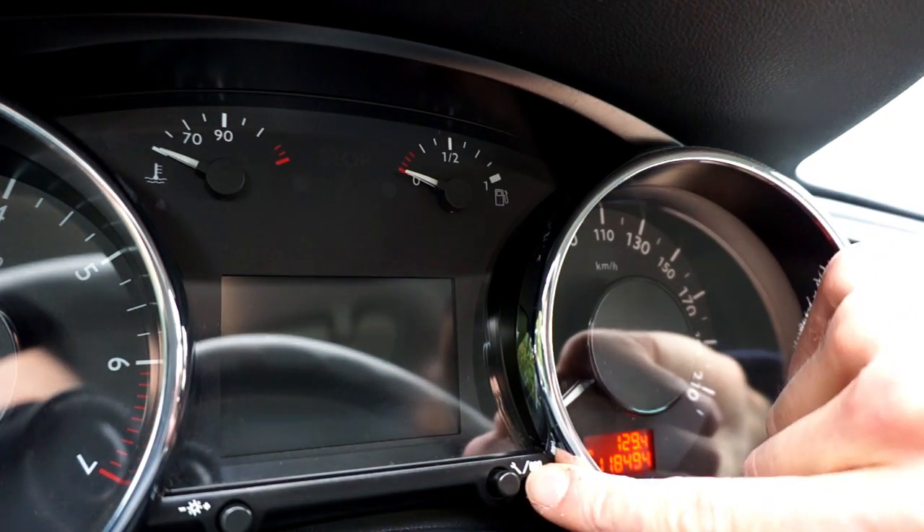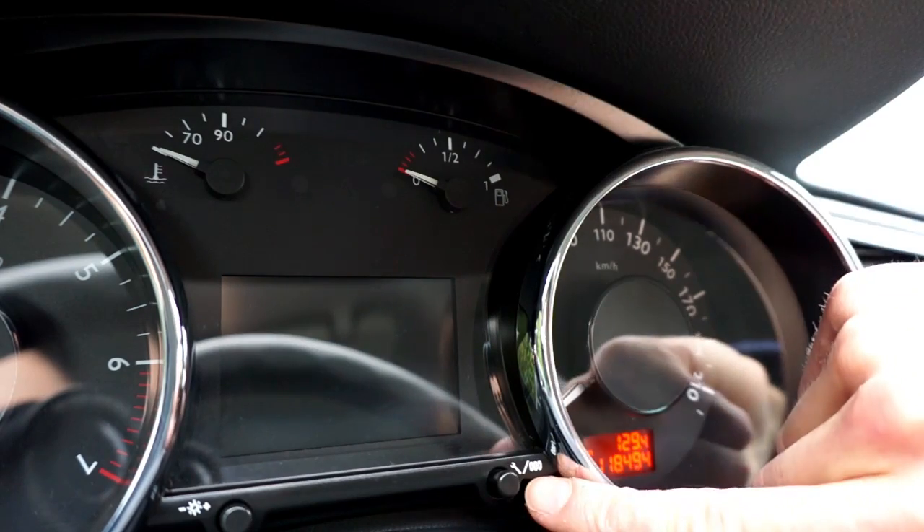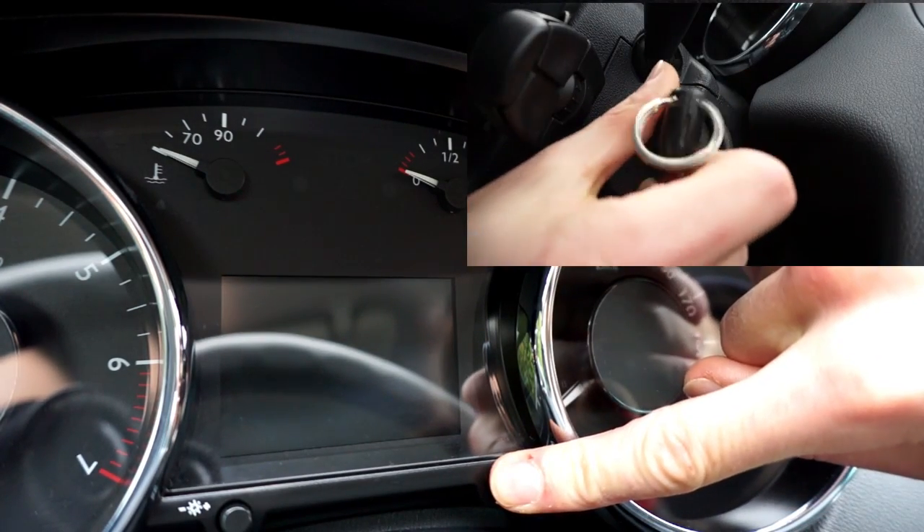You need to press and hold the trip reset button or the service button with the spanner symbol, press and hold it and turn the ignition on.